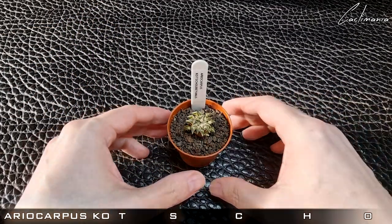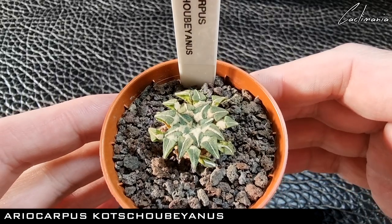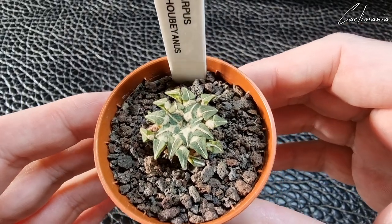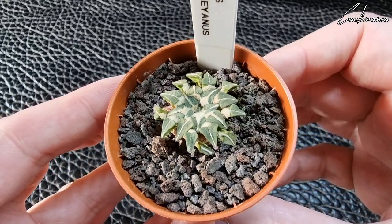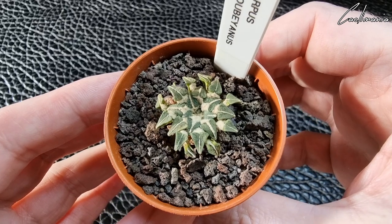Next is this little Ariocarpus Scapharostrus. A little bit dehydrated, but then it hasn't had any water since October. A lovely Ariocarpus though.